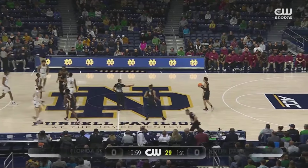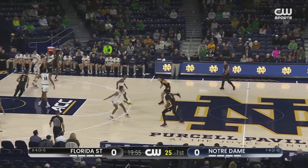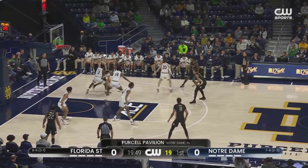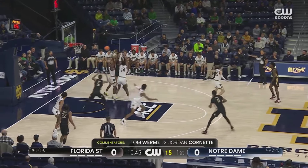Notre Dame in the home white, Florida State in the traveling black, gold, and garnet. Florida State will have the first possession. They are 3-1 in conference play, looking for that first true road win for the Noles.